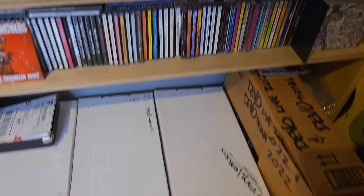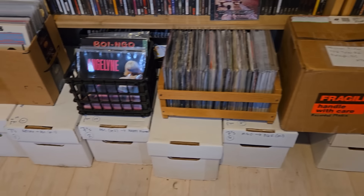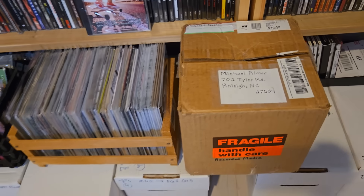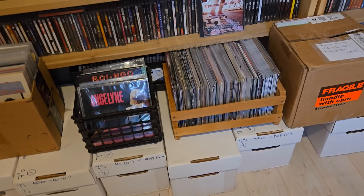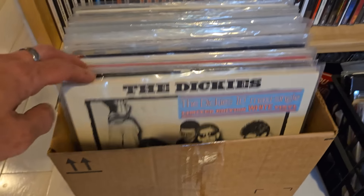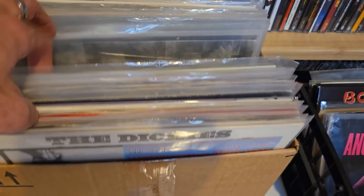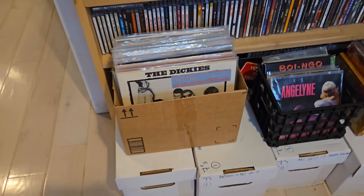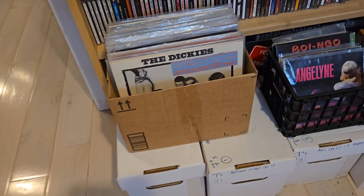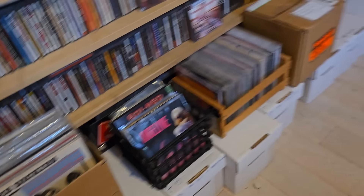Down here in these white boxes is my 7-inch vinyl collection for the most part. The 7-inches you see up here in those boxes haven't been re-filed yet — those were ones I took out to make videos or to listen to. There's my 10-inch vinyl collection — pretty small but pretty good stuff in here. Storing that stuff is a pain in the ass; I want to get something made of wood or hard plastic to fit those in because I don't like the cardboard.